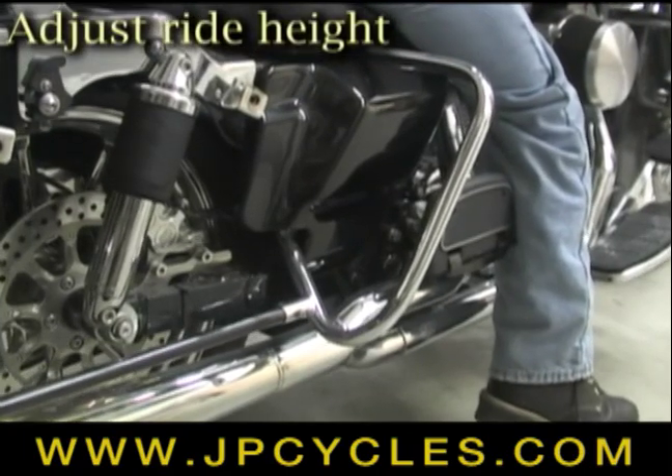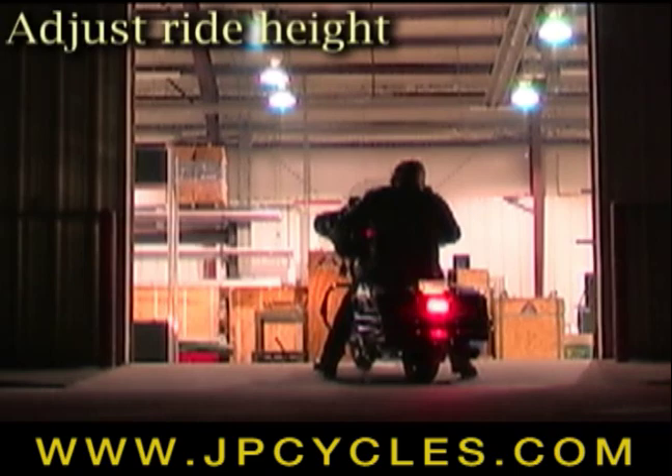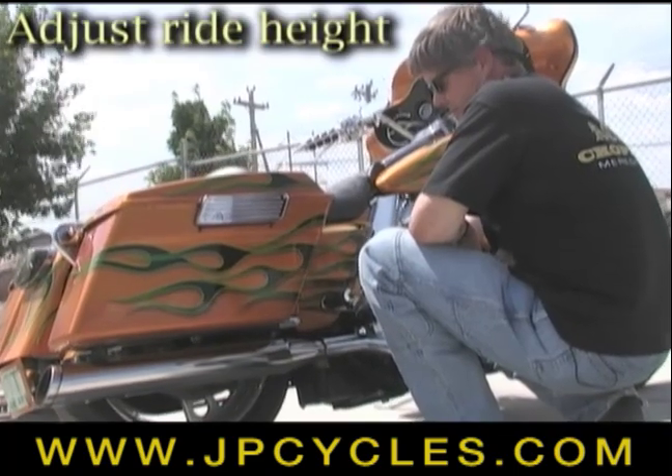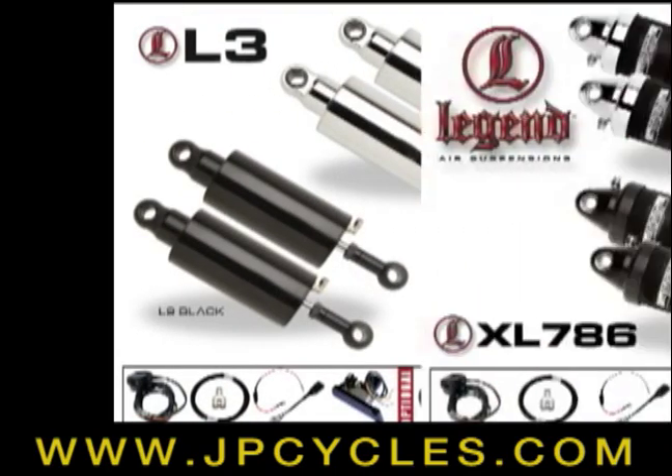The system also adjusts ride height — lower the bike for riders with short inseams, on difficult terrain, or to achieve that envied lowered look.